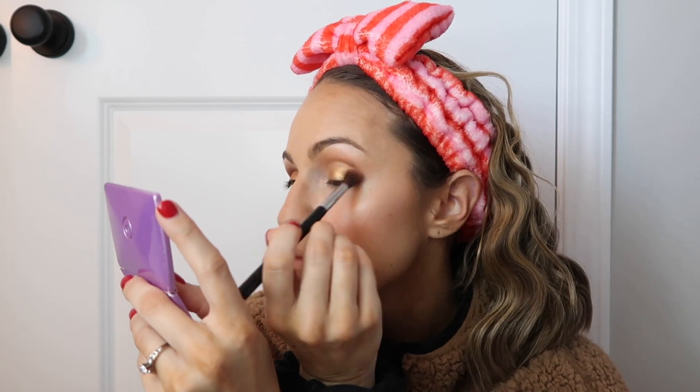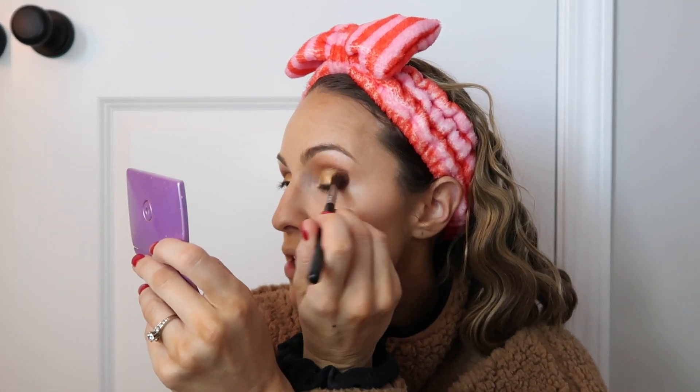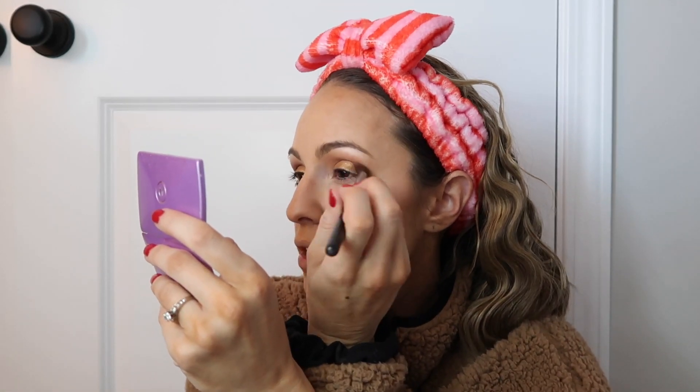These shades are shimmery but not overpowering. Even if you don't like shimmer there are decent mattes in this palette too. I got Cassidy the Honey Palette for Christmas — I don't know if she'd wear the reddish/maroon-type colors even though she'd look beautiful in them. Some people find those colors intimidating but they look so pretty once blended out.